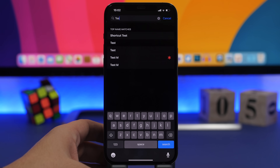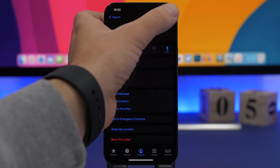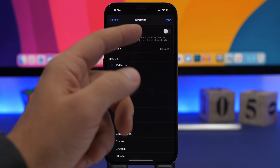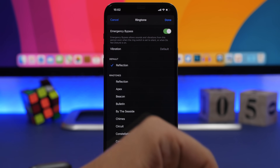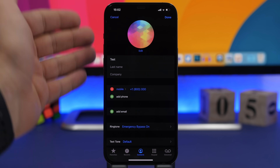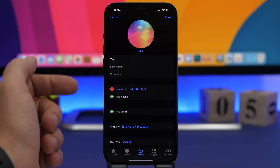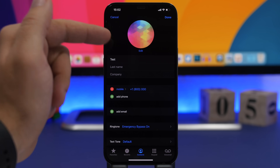What you can do is go to the Phone app, find that contact, tap on it, tap the Edit button, and go to Ringtone. Once you go to Ringtone, you will see a button that says Emergency Bypass. If you enable this, you will still get a ring or vibration from this contact even though your device is on mute. All other contacts will be muted — you will still get a ring from this one.